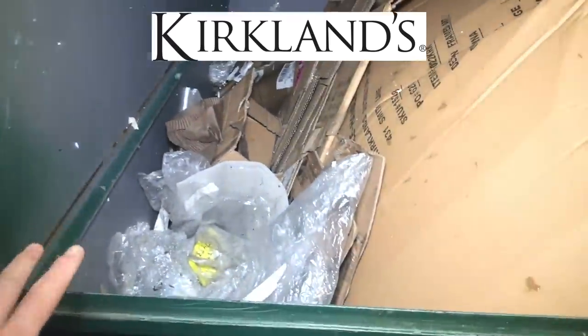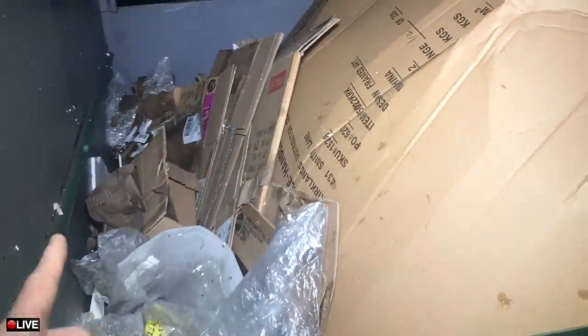What's up guys, welcome back to the channel. Daily Divers here with another episode of dumpster diving. We're over here at Kirkland's — this is the first stop for tonight. Today is Wednesday, that means it is Live Dive Wednesday. Depending on the weather, but the weather is not that bad tonight. It did rain a little bit earlier, hopefully not everything is destroyed because it did downpour pretty bad earlier.